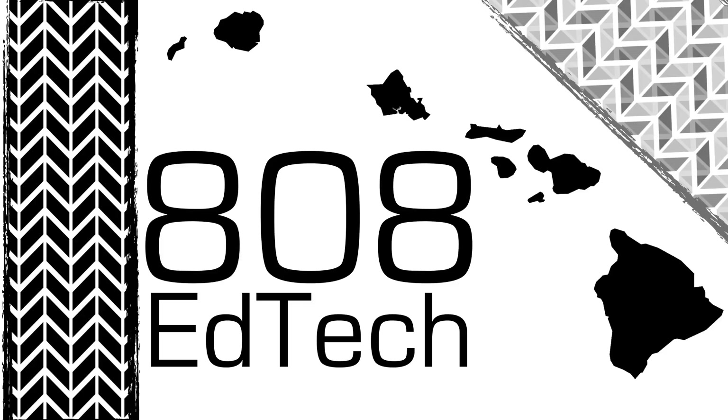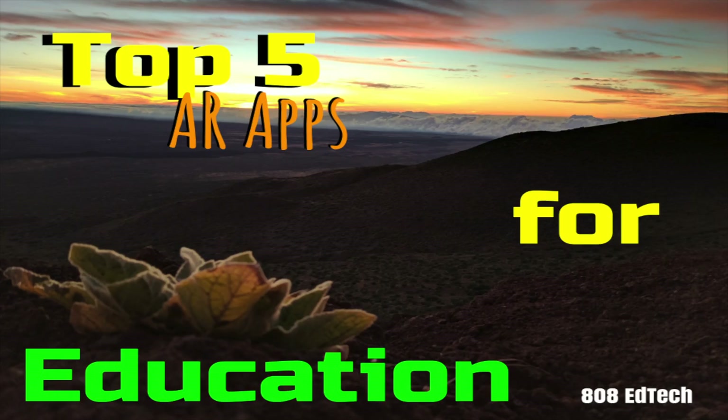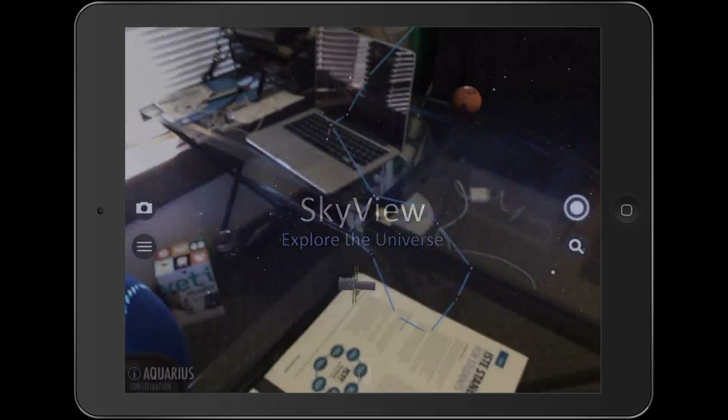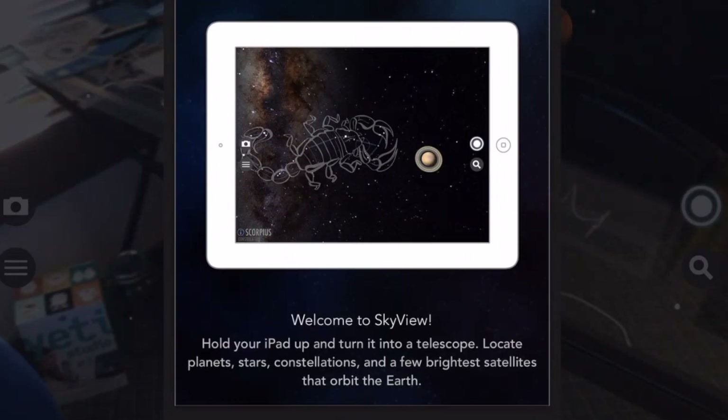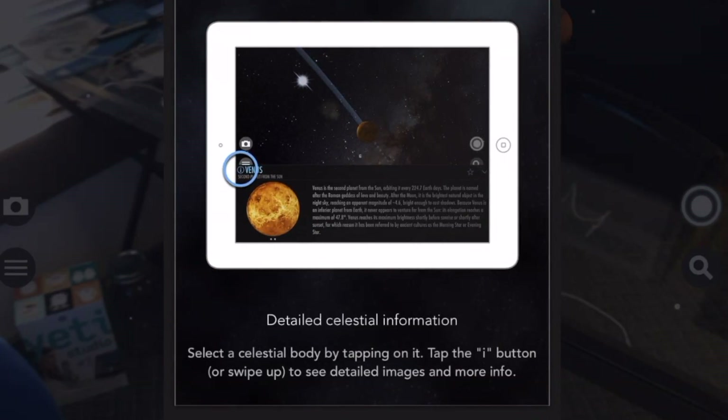Aloha! Welcome to 808 EdTech! In this episode, I will be introducing SkyViewFree, a truly immersive augmented reality experience which has been touted by the app creators as stargazing made simple. It is a fantastic way to learn about the universe in a whole new way.